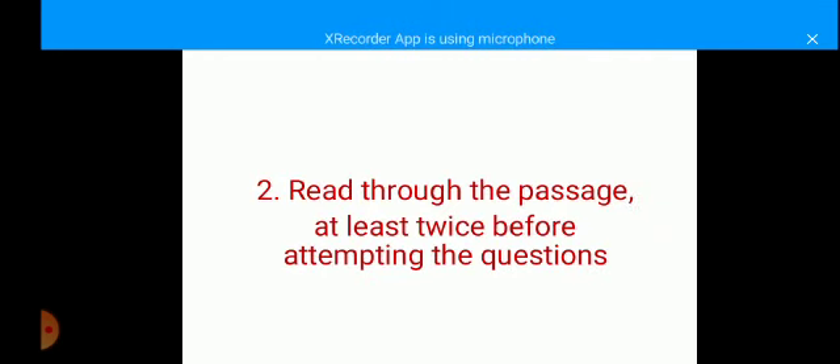Closely connected to this is that you should try as much as possible to read through your passage at least twice before attempting to answer the questions. Your first reading is just an attempt to get familiar with the passage — you are not intending to answer the questions yet; you just want to know the message the writer is trying to pass across. You should then read very carefully a second time to be able to locate topic sentences that may be clues to the answers you are looking for.